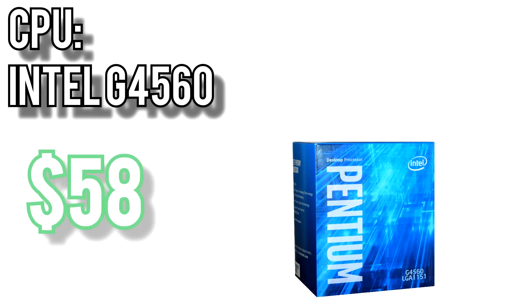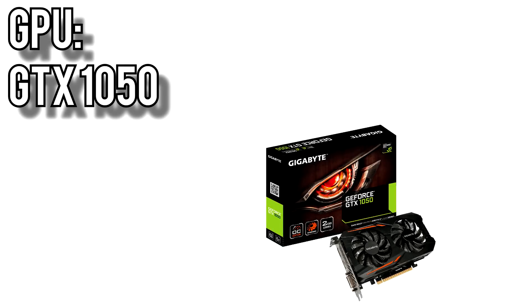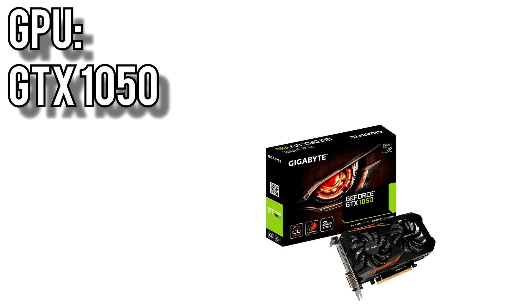First up is the $500 build. For the CPU, I went with the tried and true Intel G4560 for $58. It has 2 cores and 4 threads and has been very difficult to beat in the budget gaming market because it's priced so low. That gives us enough room for a great starter GPU, the GTX 1050 for $170. The 1050 is good for low to medium settings in most games at 1080p, and because it's only a 75W card, it can stay cool and quiet.